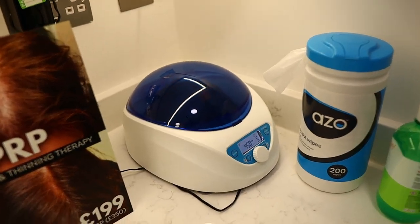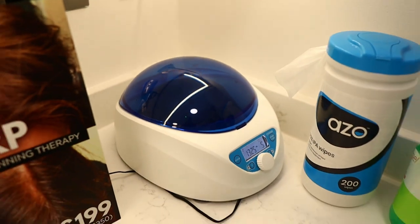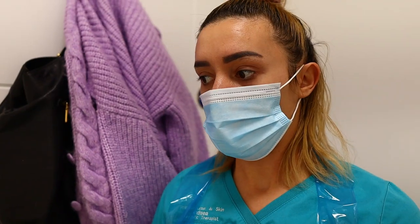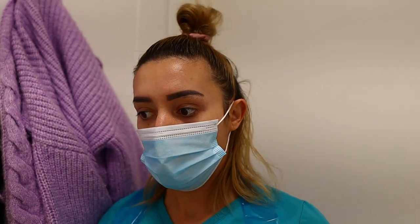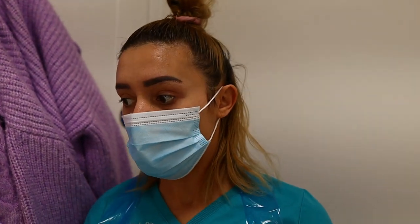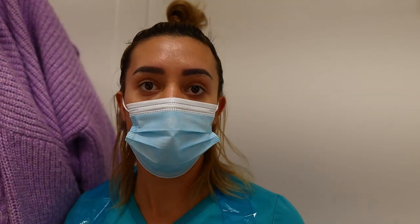So what does this machine do? We're going to prepare the plasma to insert into the scalp. We process the blood in the machine — from the blood we extract the liquid plasma. From there we can see how much plasma is present, how much hydration is in her body, and then we go ahead and insert the plasma into the scalp to rejuvenate and stimulate the hair follicles to grow.